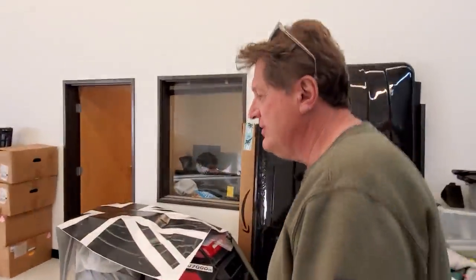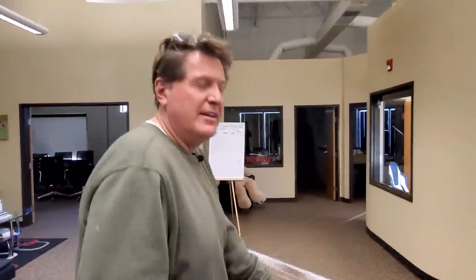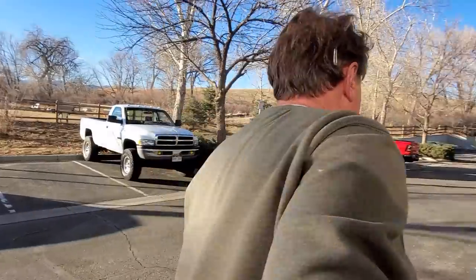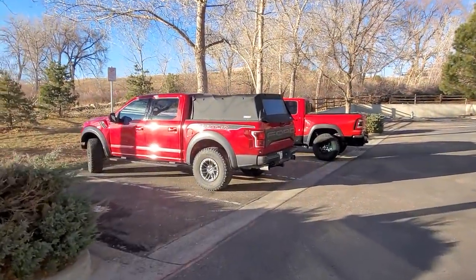As you guys know, if you've been watching, I just drove back from Detroit with the very first Ram TRX in the country — we were the first to take ownership of it. Thanks to our friends at FCA — thank you Trevor, Rick, Chris, and everyone over there for letting us get it at the end of the year. We're going to do on TFL Off-Road a direct comparison to our long-term Ford Raptor.